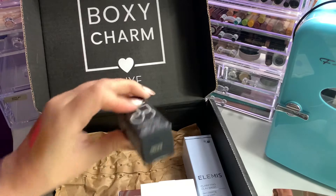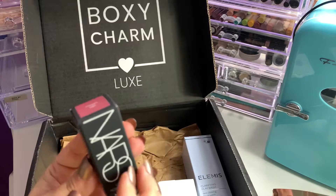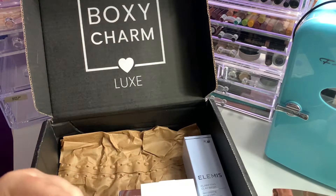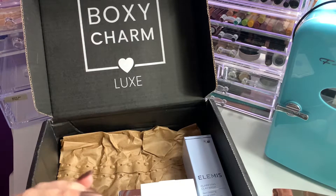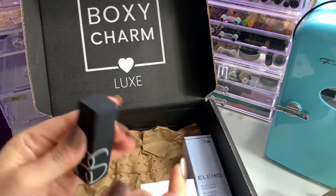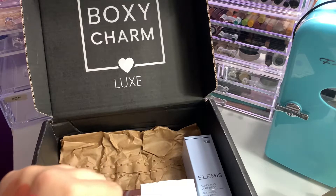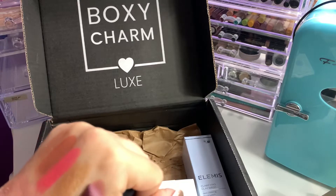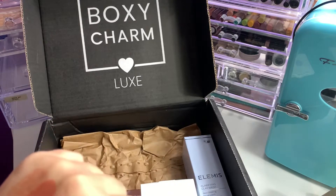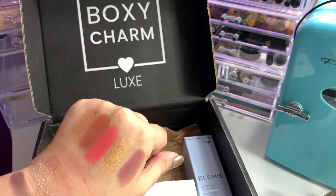Then we have from NARS the Iconic Lipstick in the shade Hot Kiss — a matte lipstick retailing for $26. NARS just has that iconic packaging; I love it. When I swatch it, it's actually really pretty. It would go really well with the Rare Beauty palette from this box. I'm digging that.